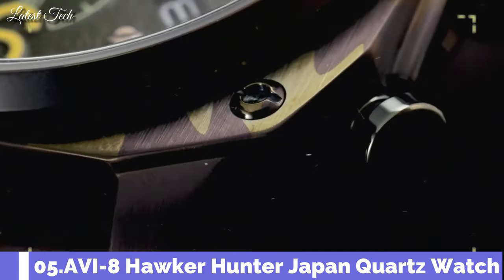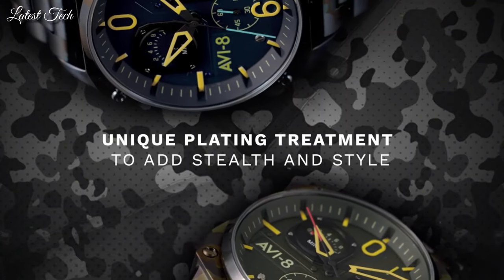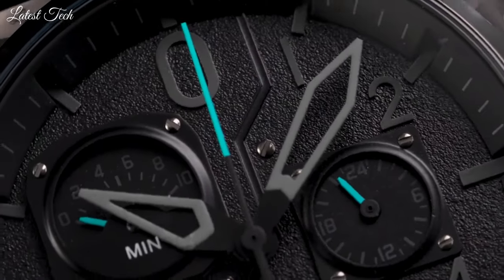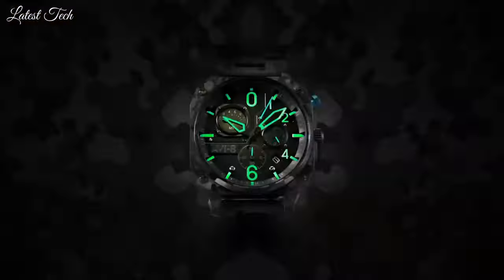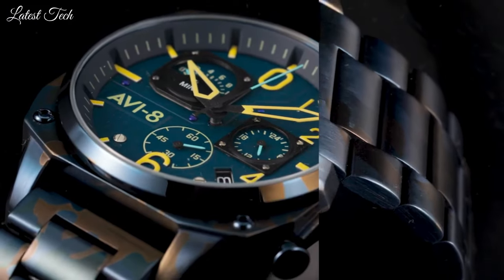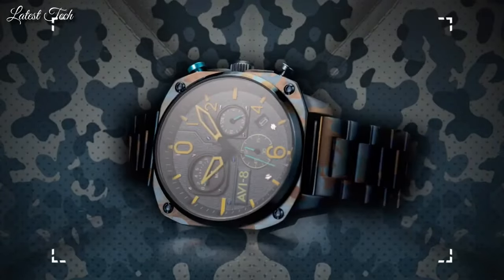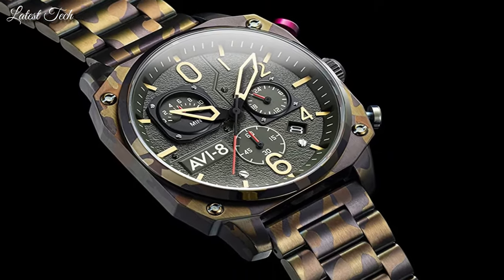Number 5. Aviate Hawker Hunter Japan Quartz Watch. The iconic Hawker Hunter retrograde chronograph returns with a sleek and bold technical update. Modern and masculine, the new Ground Komo features a solid steel bracelet and a unique camouflage PVD coating creating a color scheme often used by military aircraft. Display type: analog.